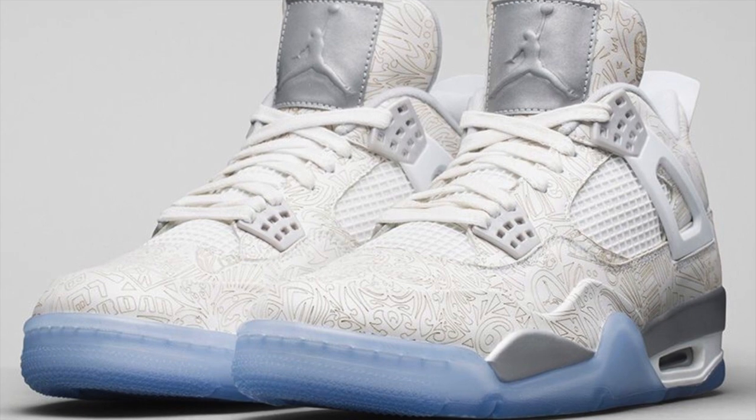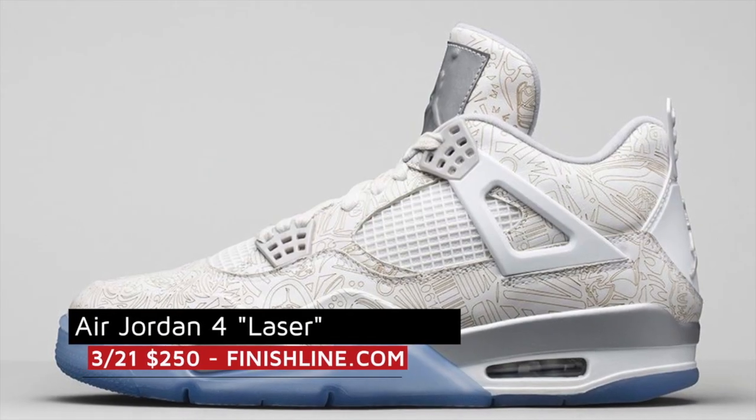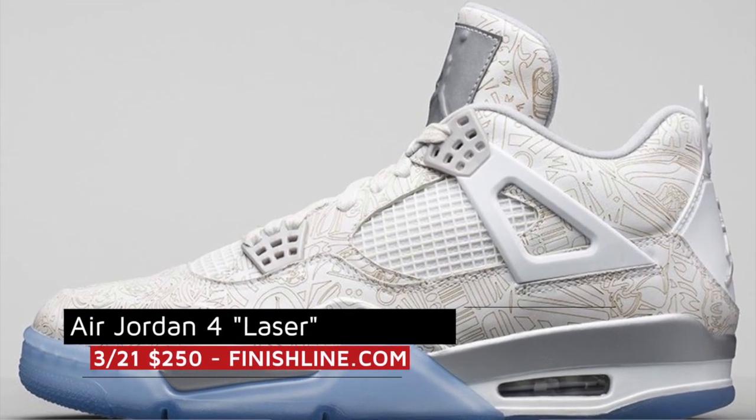Like the Foam Posites I mentioned earlier, these made a brief appearance at All-Star and will now get a wider release at Finish Line for $250.